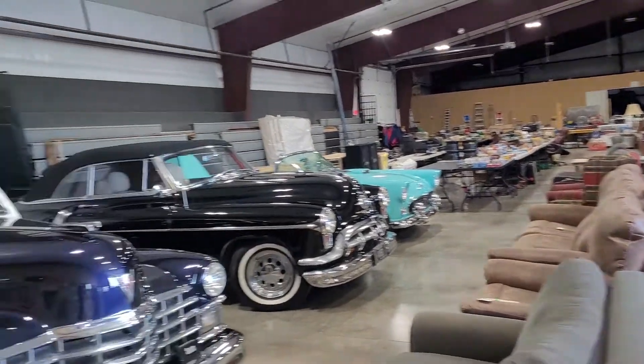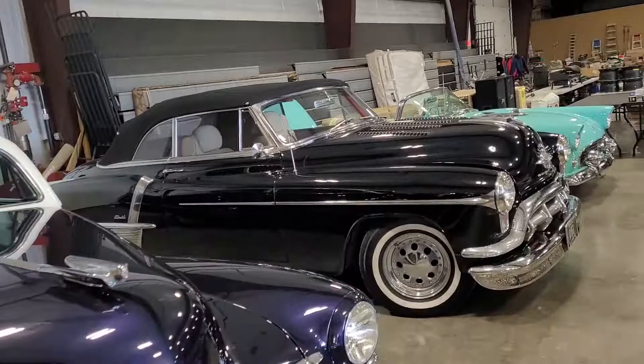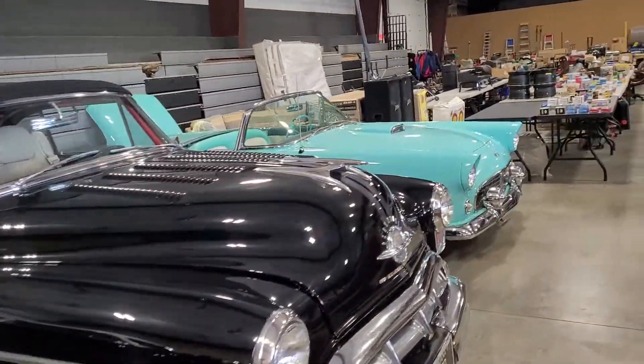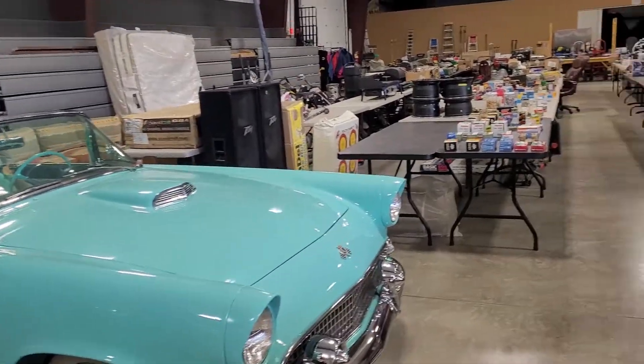We have a '47 Cadillac, a '51 Olds convertible, a '55 Ford T-Bird, and some more vehicles outside.